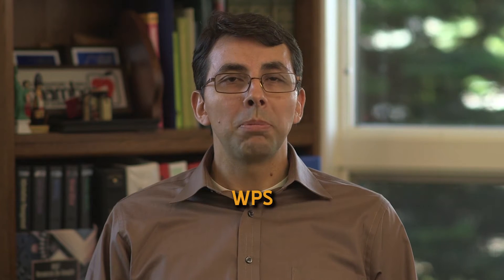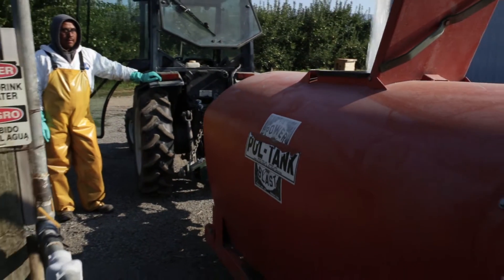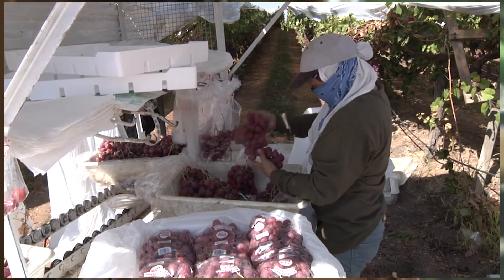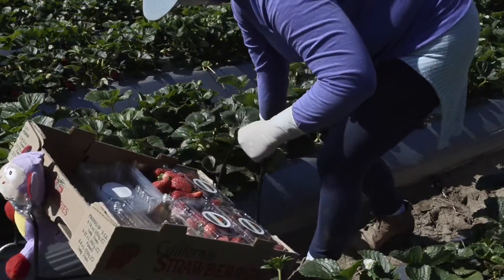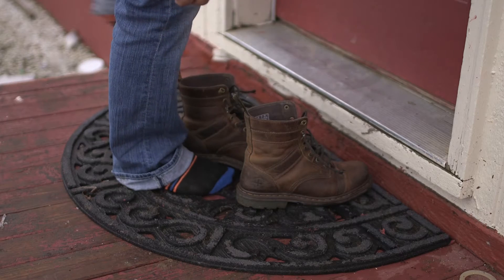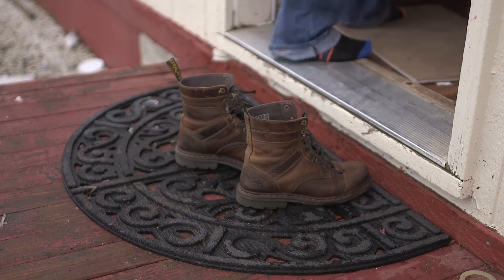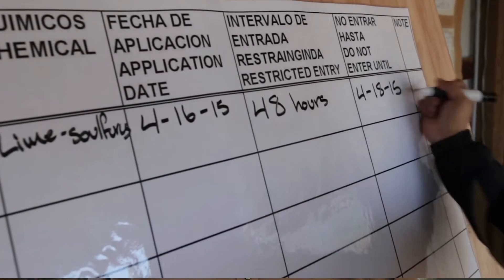The Worker Protection Standard, or WPS, is part of the Federal Code of Regulations. While farm owners and their immediate family are exempt from some of these regulations, law mandates that agricultural employers inform and train their farm workers in pesticide safety once a year. This video will give you a better understanding of the potential risks associated with your work. It will also inform you of what you can do to protect your health, the health of your co-workers, and the health of your families from pesticides and pesticide residues at your work site. In addition, this video lets you know what your employer would do to protect you from pesticide contamination in the workplace.